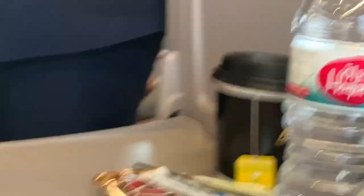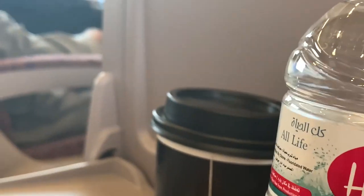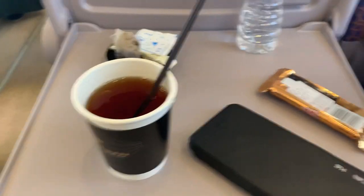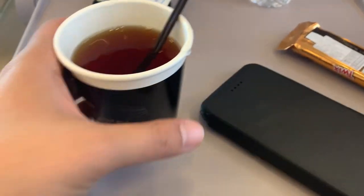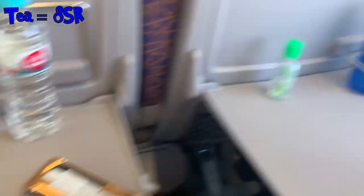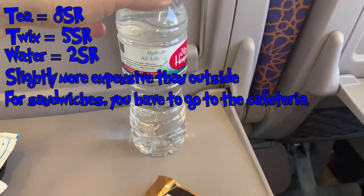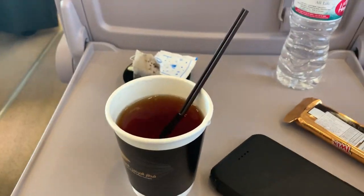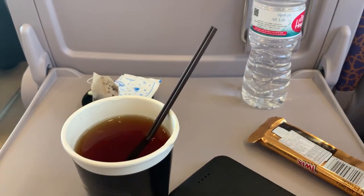Now we have our food and drinks. We have water, a Twix, and tea with some sugar. Tea was about 8 riyals, Twix was 5, and a water bottle was 2 riyals — a little more than what you pay outside. We're going to go to the cafe because they said sandwiches are only available there.